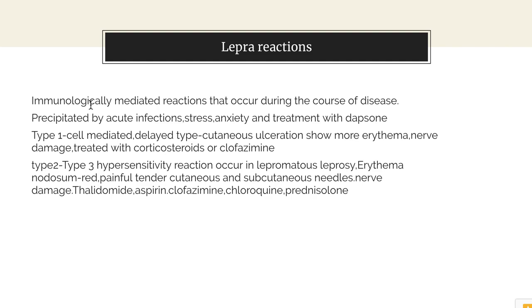Lepra reactions are immunologically mediated reactions that can occur during the course of the disease. They are triggered by acute infections, stress, anxiety and treatment with dapsone. Lepra reactions can be of two types: Type 1 and Type 2. Type 1 are cell-mediated delayed type reactions involving cutaneous ulceration with more erythema and nerve damage. Type 2 include Type 3 hypersensitivity reactions which mainly occur in lepromatous leprosy.